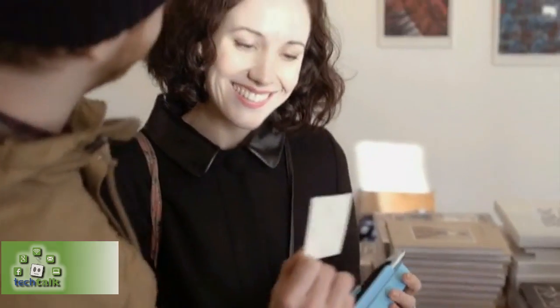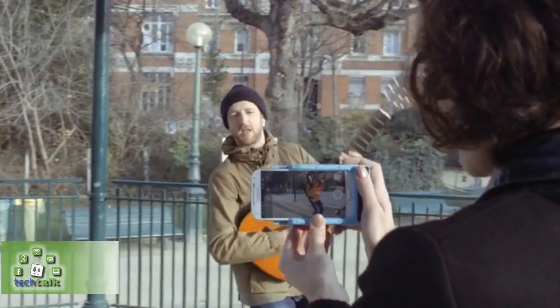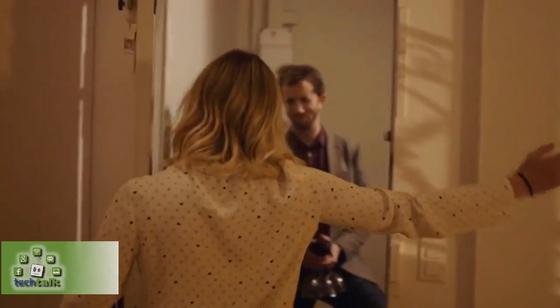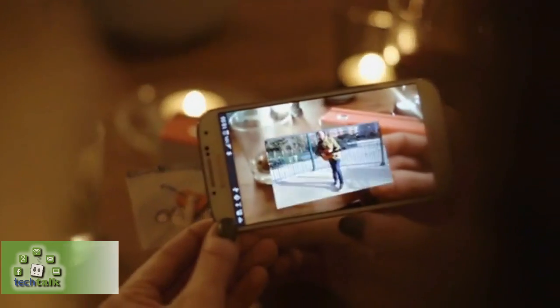Each printout is more than a photo — it's a video. While you're posing for a photo, our app records a short video and stores it on the cloud. When you hold your phone over the printed image, our app will automatically scan and recognize it, showing your movie on screen.